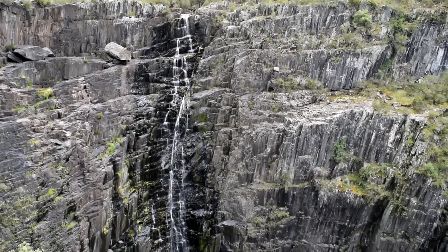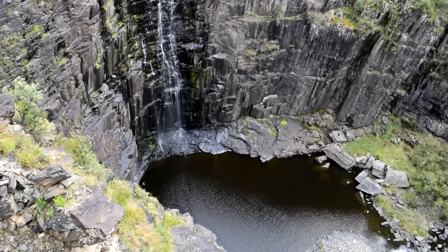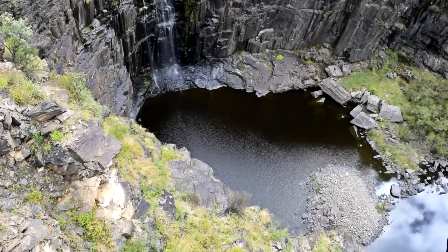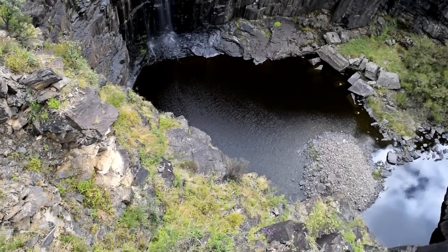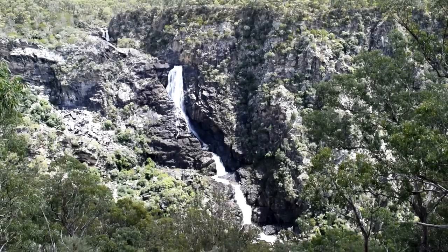Along the Oxley Highway there are two waterfalls to stop and see. This one is Apsley Falls. And this big one is Teer Falls. Quite impressive.